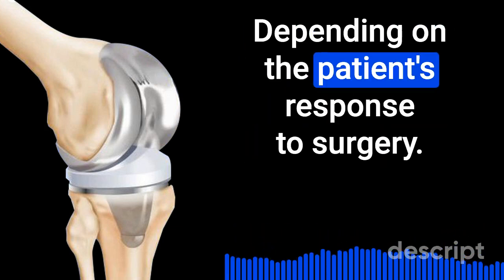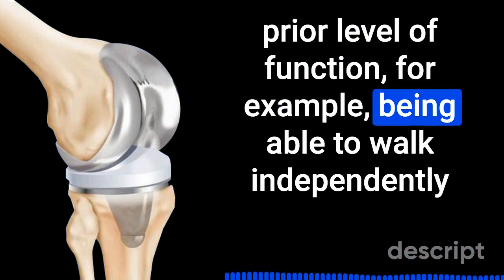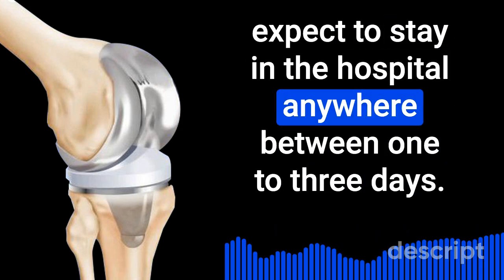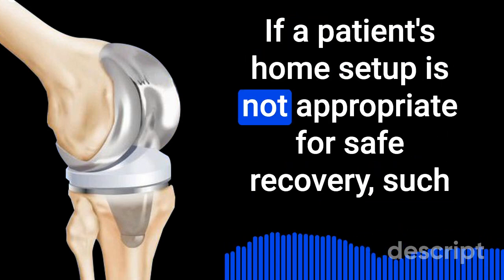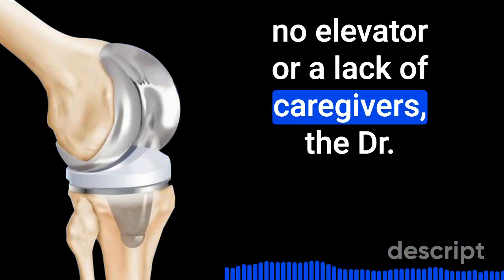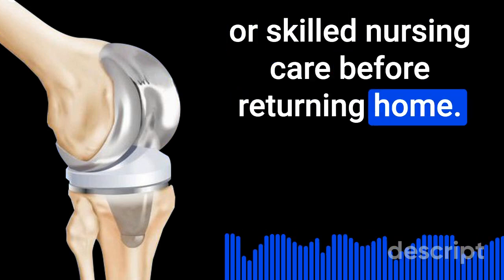Depending on the patient's response to surgery, any existing comorbidity conditions, and their prior level of function — for example, being able to walk independently versus being completely immobile prior to surgery — he or she can expect to stay in the hospital for a variable duration. If a patient's home setup is not appropriate for safe recovery, such as several staircases with no elevator or a lack of caregivers, the doctor may discuss possible discharge to an acute care facility or skilled nursing care before returning home.